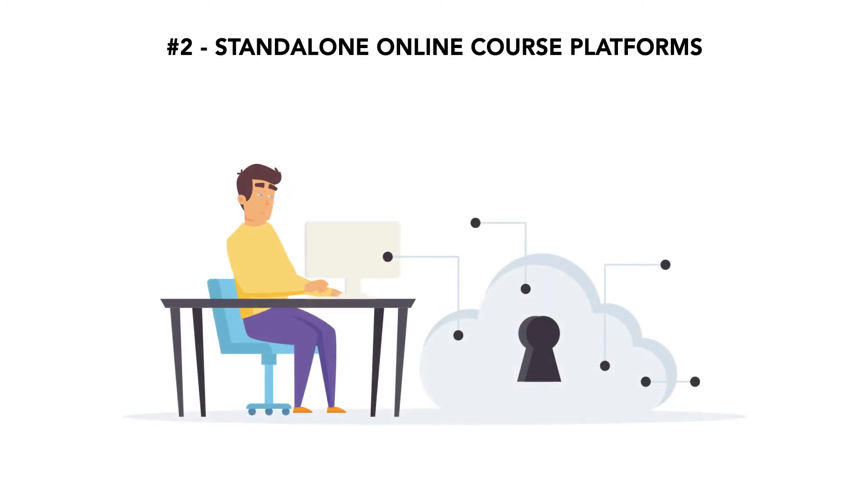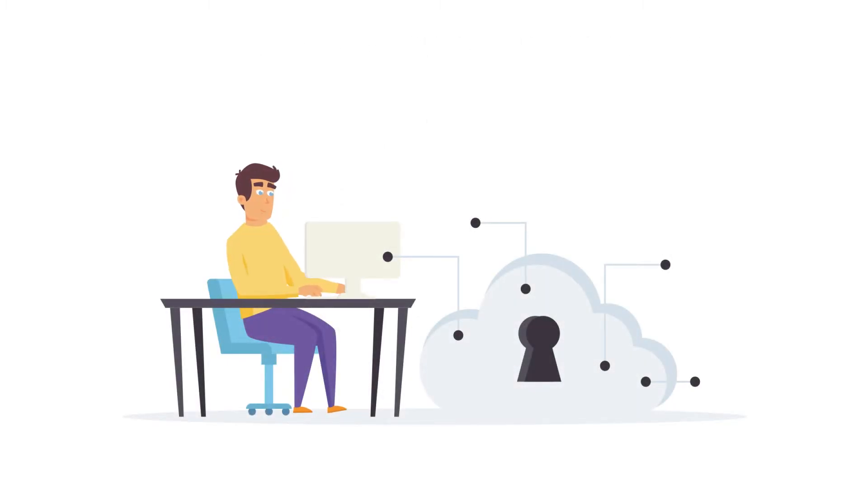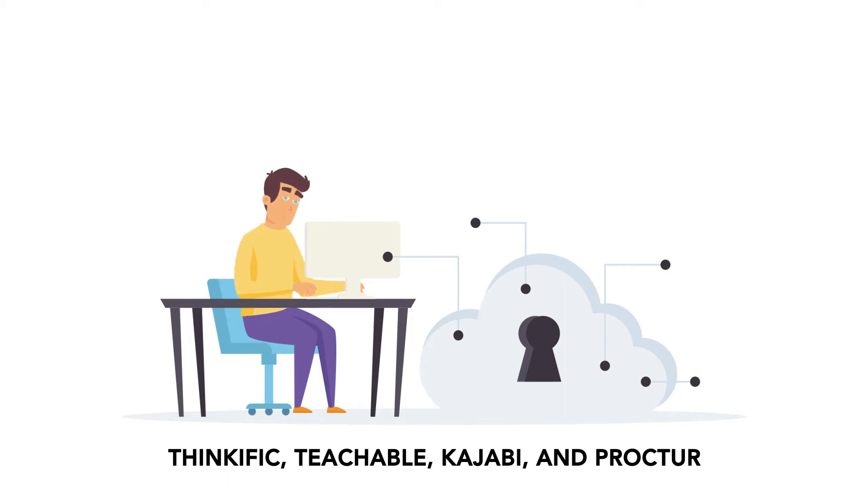The second category is standalone online course platforms. This includes Thinkific, Teachable, Kajabi, and Proctor.